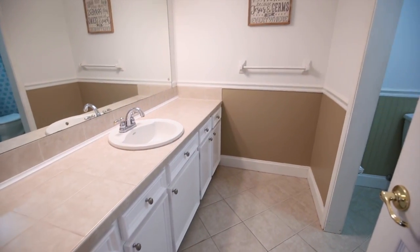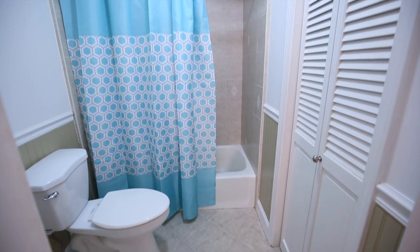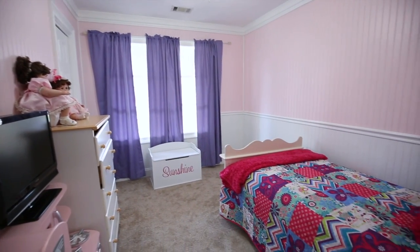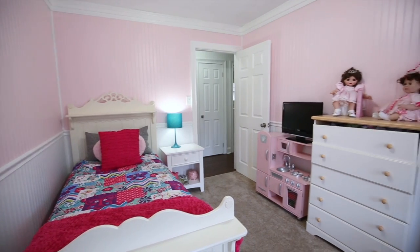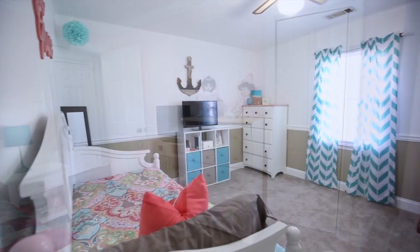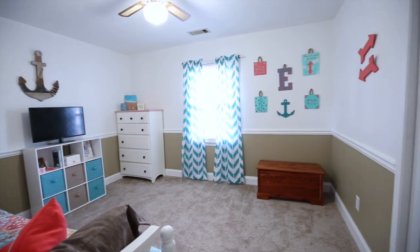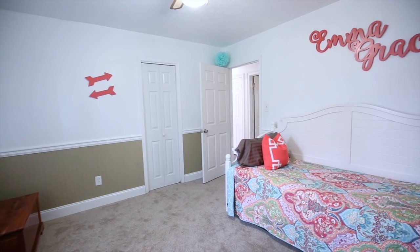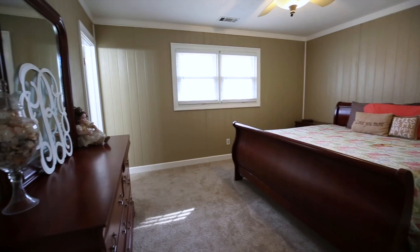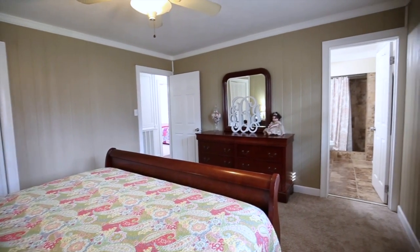This home has been so well maintained and feels fresh throughout. Centrally located in Smiths Station, this property is close to schools and other great amenities. The master includes an ensuite bath with terrific updates, including an awesome tile walk-in shower.